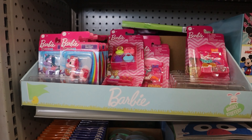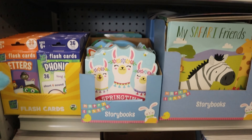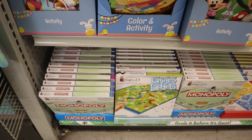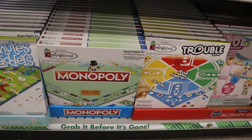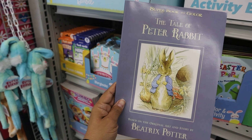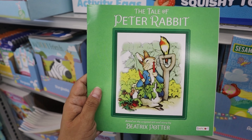Of course they had tons of great basket stuffers. I was surprised to see some Barbie items there — super cute. Coloring books, mini board games — my daughter and I got some and we were literally laying in bed playing them, so cute and convenient. I'm an 80s baby and I was super happy to see several Peter Rabbit books there.